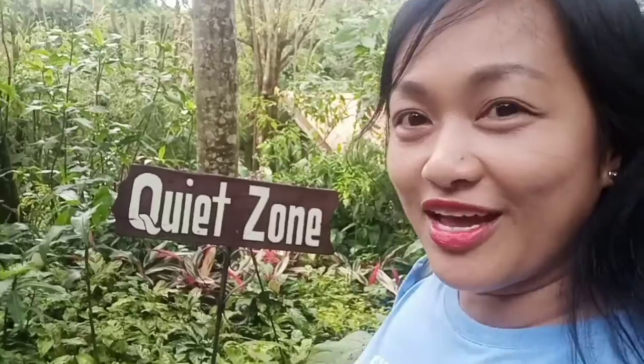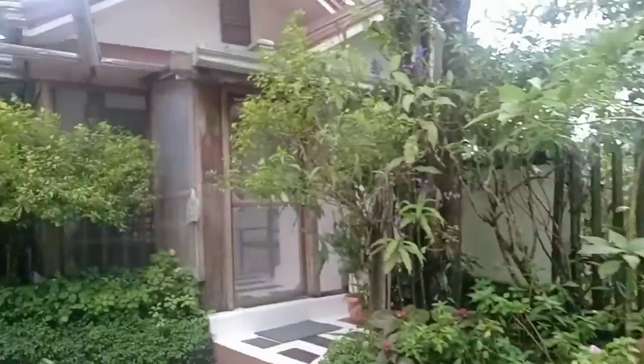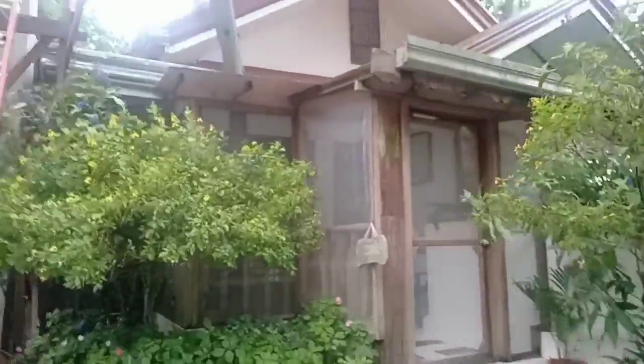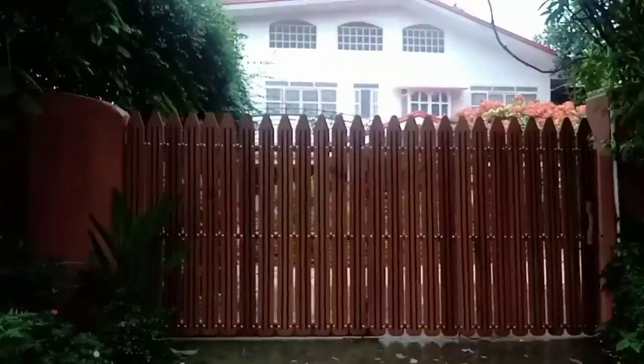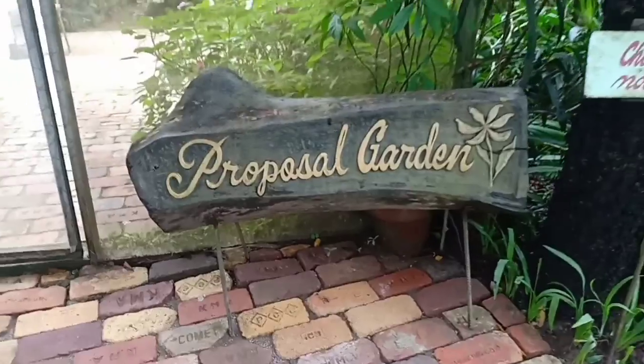We're now in the quiet zone. This is where their cottages are. And this is their proposal garden.